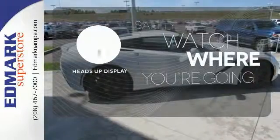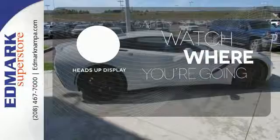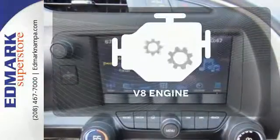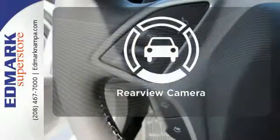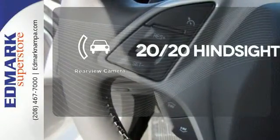Heads-up display puts the important information in your line of sight for a safer drive. The V8 engine gives it that rumble you crave. See objects previously out of sight with a rear-view camera.